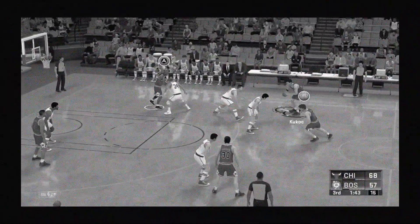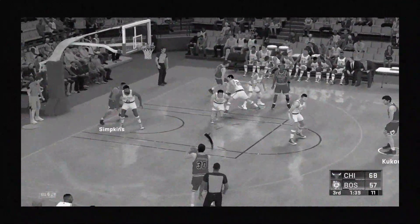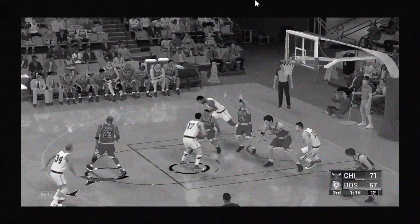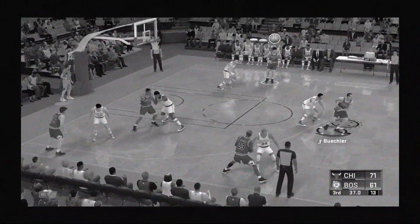144 seconds left in the third. Kukoc passes to Jordan, and some nice ball movement here by Chicago. The shot's good from Bushler — assists like that have typified their effort today, terrific ball movement. Here's Havlicek, here's Russell — score that one for him, his eighth field goal, eight for 11 on a very accurate night.